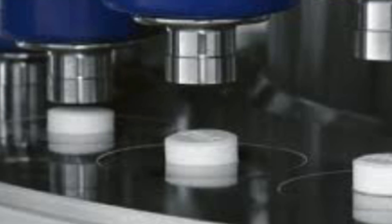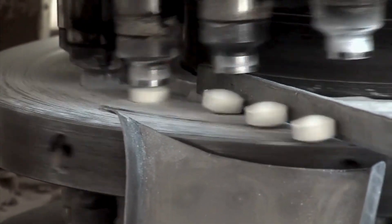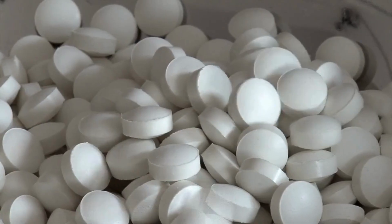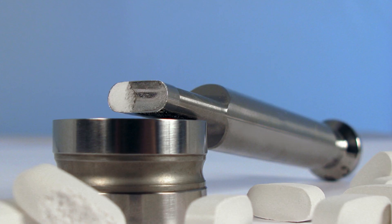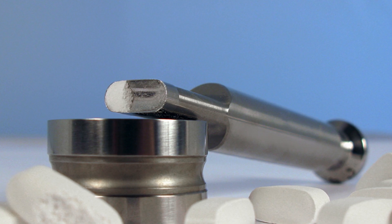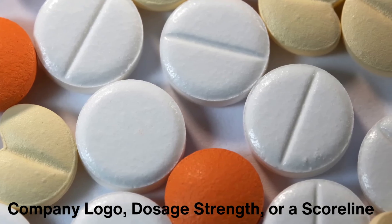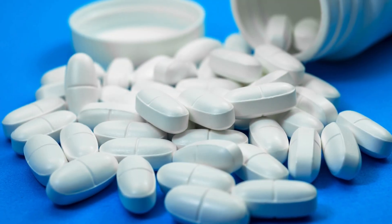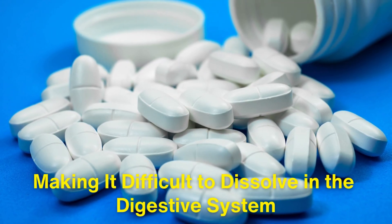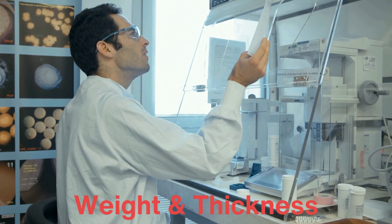After granulation, the powder is finally ready to be compressed into tablets. The mixture is fed into a tablet press — a machine equipped with dies and punches that compress the powder under enormous pressure to form solid tablets. The press uses two punches, an upper punch and a lower punch, which come together to compress the powder. The shape of the dies and punches determines the final appearance of the tablet, including its size, shape, and any markings such as a company logo, dosage strength, or a score line for splitting. Too much pressure can cause the tablet to become too hard, making it difficult to dissolve, while too little pressure means the tablet might crumble. Manufacturers monitor tablet weight and thickness closely during this stage to ensure uniformity.